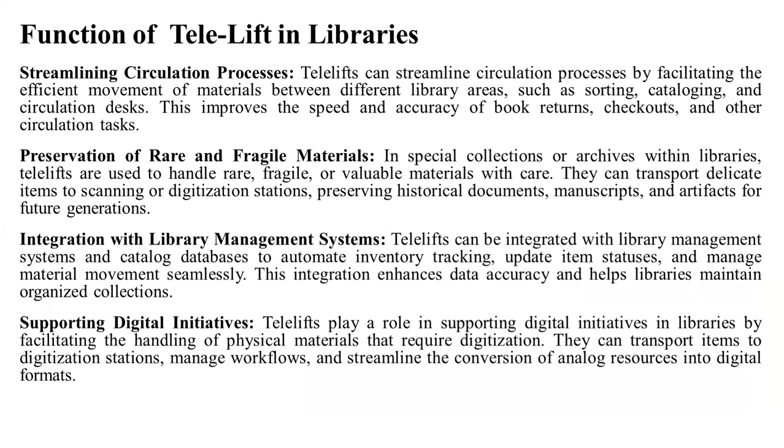For the preservation of rare and fragile materials: in special collections or archives within libraries, Telelifts are used to handle rare, fragile, or valuable materials with care. They can transport delicate items to scanning or digitization stations, preserving historical documents, manuscripts, and artifacts for future generations.